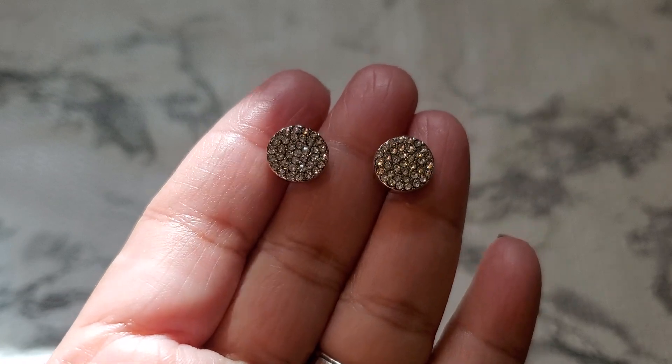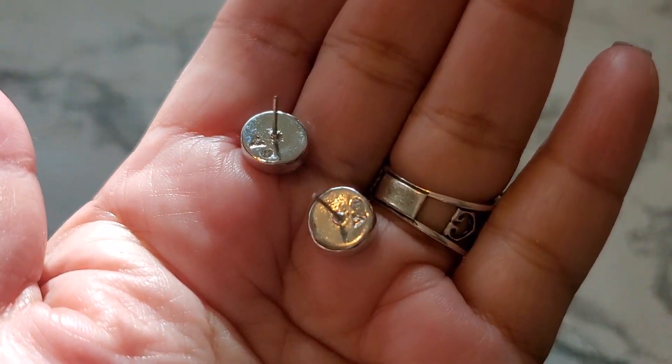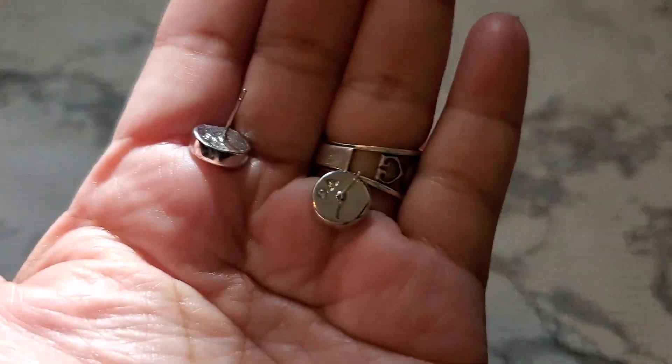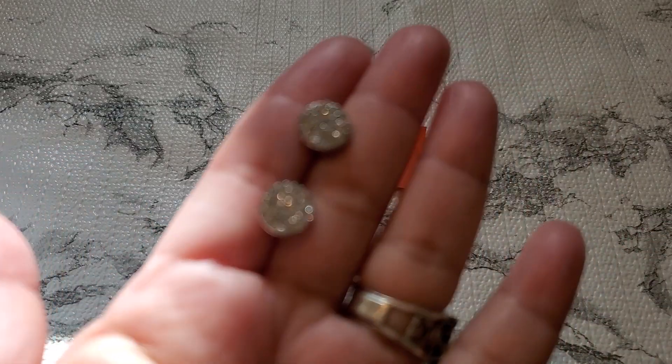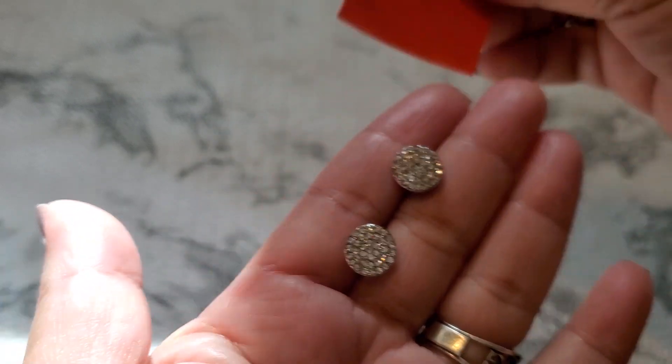And then number seven — this one has a little tiny earring also and I'm not sure who's the maker. Look how pretty the rhinestone is, so gorgeous! It just says 'V' and then it has a little rhinestone right there. I'm not sure who's the maker. That's number seven — so gorgeous. Three dollars for number seven.